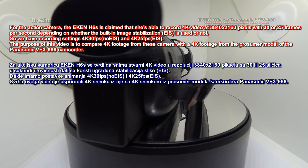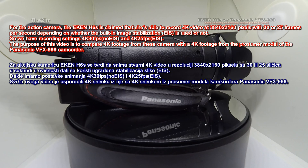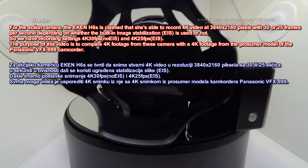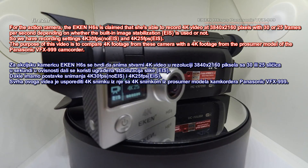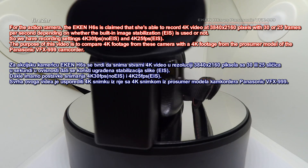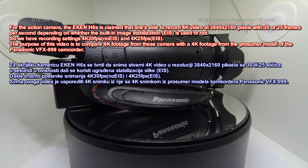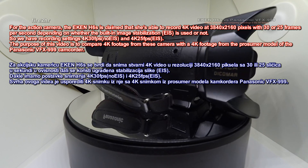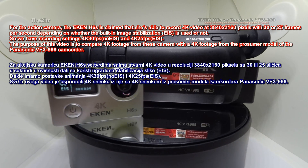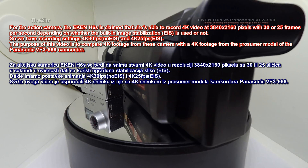For the action camera, the EK-ENH6S is claimed to be able to record 4K video at 3840x2160 pixels with 30 or 25 frames per second, depending on whether the built-in image stabilization is used or not. So we have recording settings: 4K 30fps and 4K 25fps.